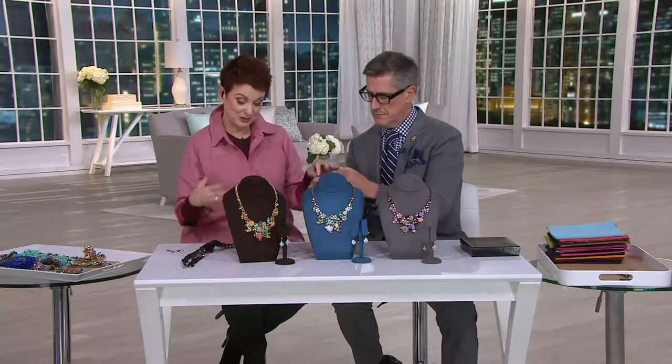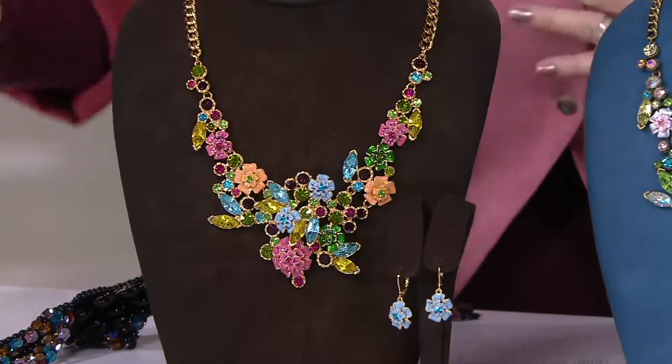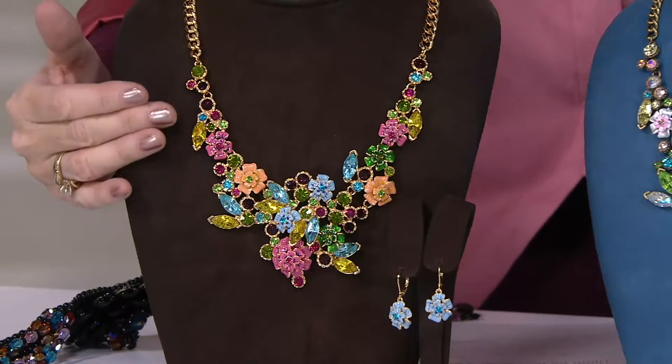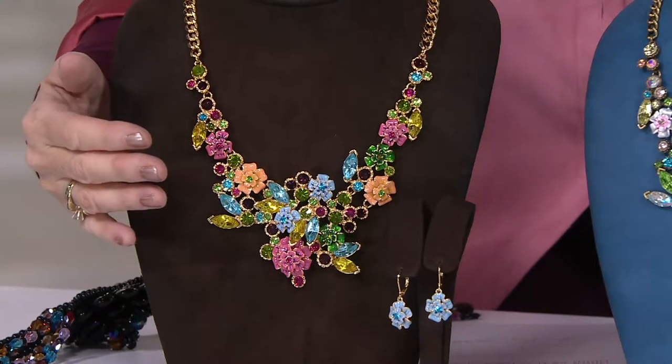So here's the brights. They're individually item numbered at QVC.com. That one is customer top rated — 4.7 stars. I love that. And you get the matching earrings to go with it.